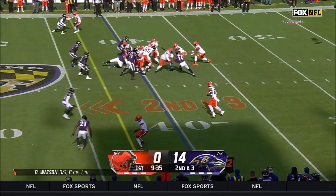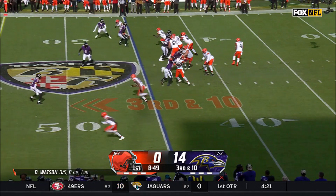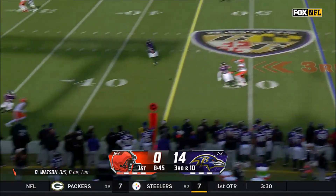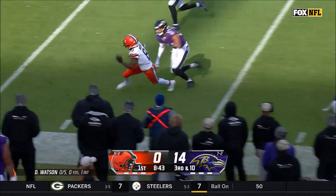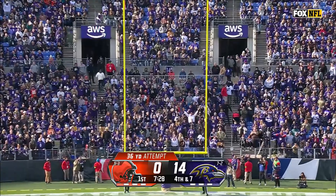Browns have the ball at second and three. Jerome Ford runs to his right for a gain of five yards. Three plays later, now third and ten, Watson passes to Elijah Moore for a gain of 19 yards. This sets up a Dustin Hopkins kick of 36 yards, and the kick is good.